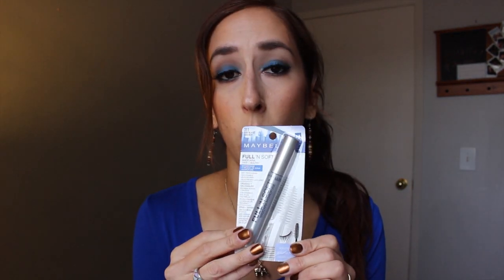This is a Maybelline Full and Soft — I have talked about this in quite a few of my videos. This is a Wet n Wild Fergie Center Stage Collection in Desert Festival. I have done a look with this and it's really, really nice.